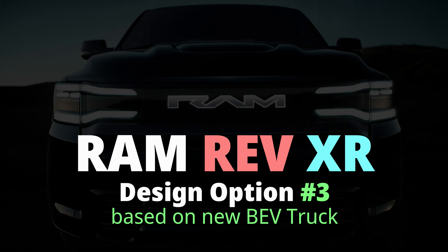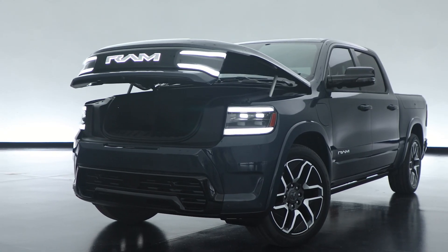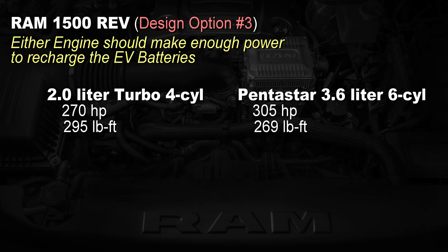Now let's look at design options three and four, where we put a bigger engine in to generate more electricity and charge those batteries. Design option number three is based on the Ram 1500 REV, which rides on the STLA Frame electric vehicle platform. We're going to put an automotive gasoline engine in the frunk. If we look back at the BMW i3, it used essentially a motorcycle engine — a 647cc or 0.65-liter two-cylinder. This is a much heavier pickup, so we need at least three to five times more engine, pointing us to either a 2-liter turbo four-cylinder or the Pentastar 3.6-liter V6.